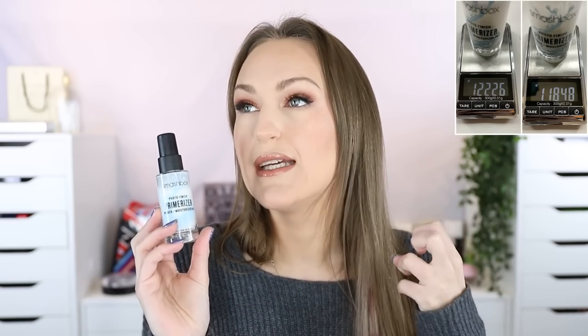Moving on to progress. I have the Smashbox Photo Finish Primerizer — I'm starting to see the product go down, which is super exciting. It was 122.26 grams and it's now 118.48 grams. I've never been a primer person and I'm still not, but this one doesn't offend me — it's just like a moisturizer, which is fine.